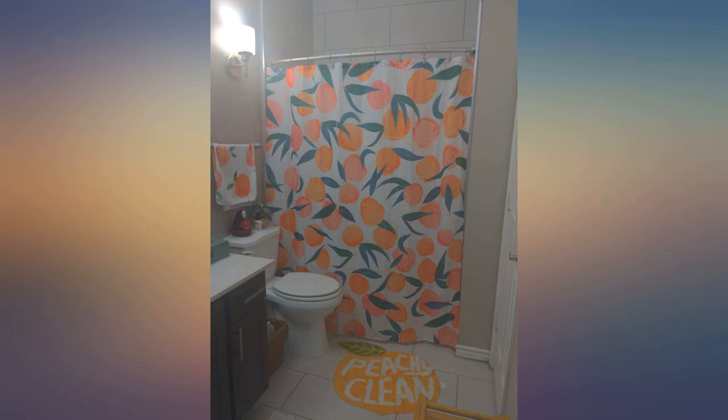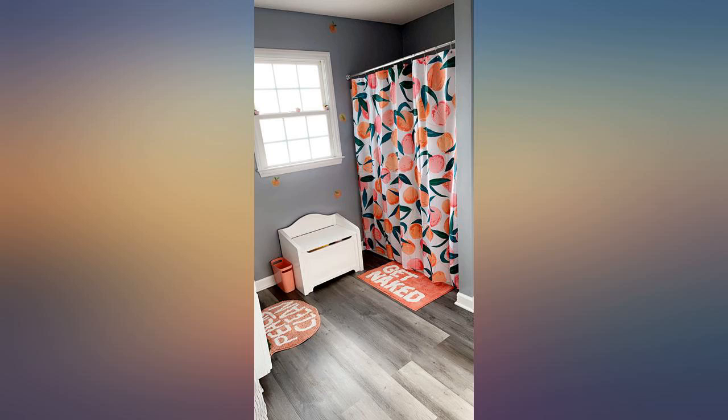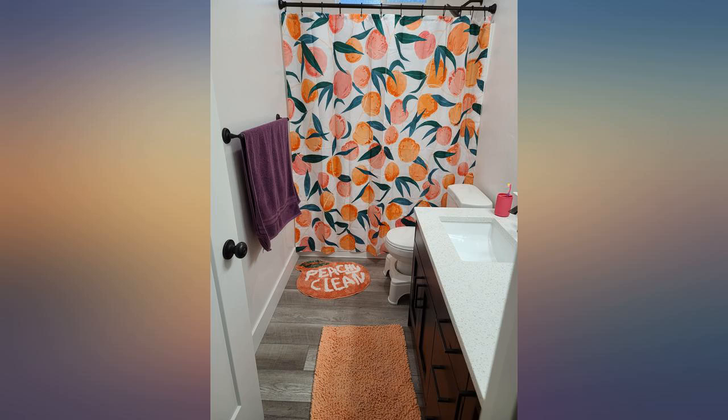Super cute. It's very lightweight and feels like good quality. Still allows enough light to peek through, so it's not darkening at all. Looks the same as advertised. Now I just need some towels to match.